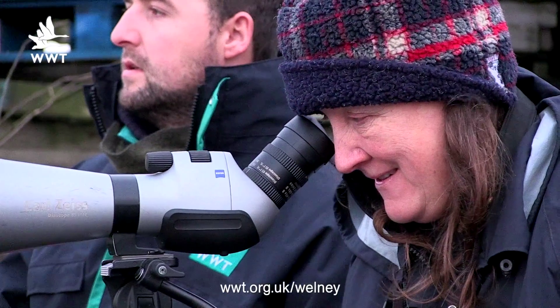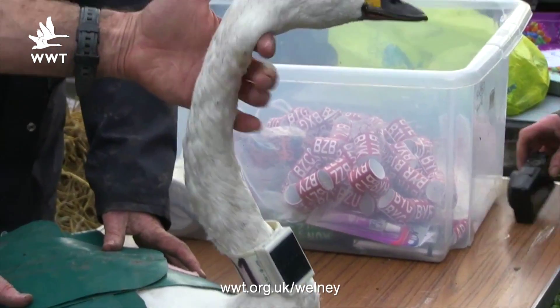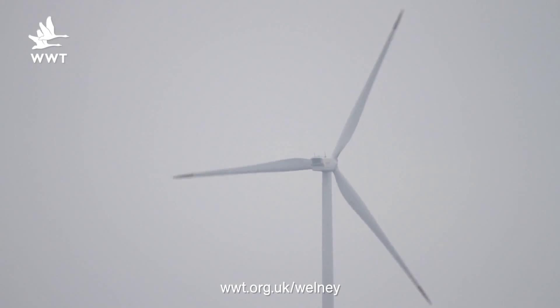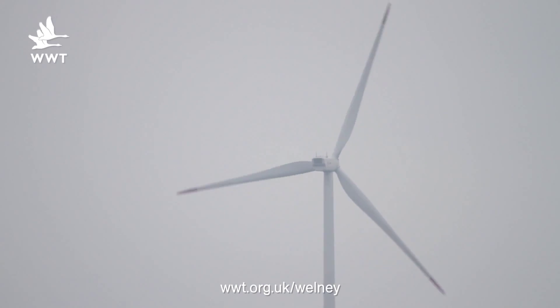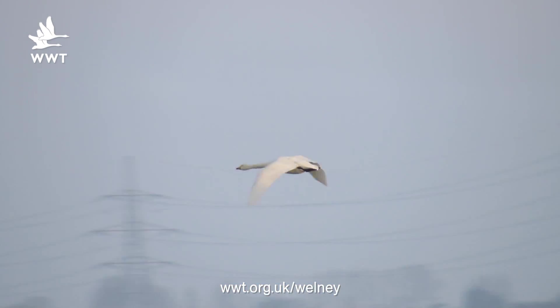We're doing a study at the moment, fitting GPS collars on these swans to see how they're moving around the landscape and most importantly across the sea through the offshore wind farms. This data can be used by developers of the offshore wind farms to see how the birds are moving and, with new wind farms going in, to determine the best position to avoid collisions.